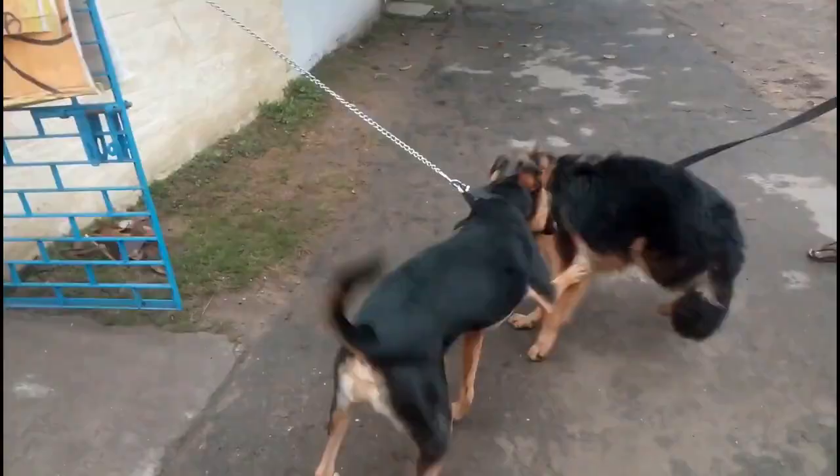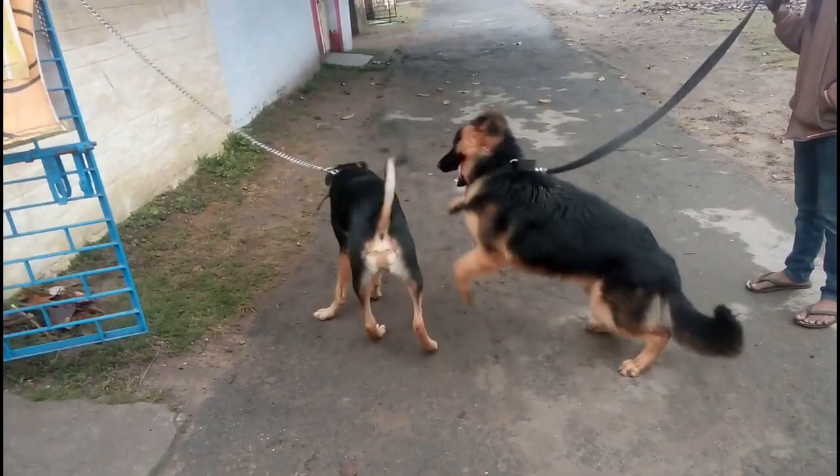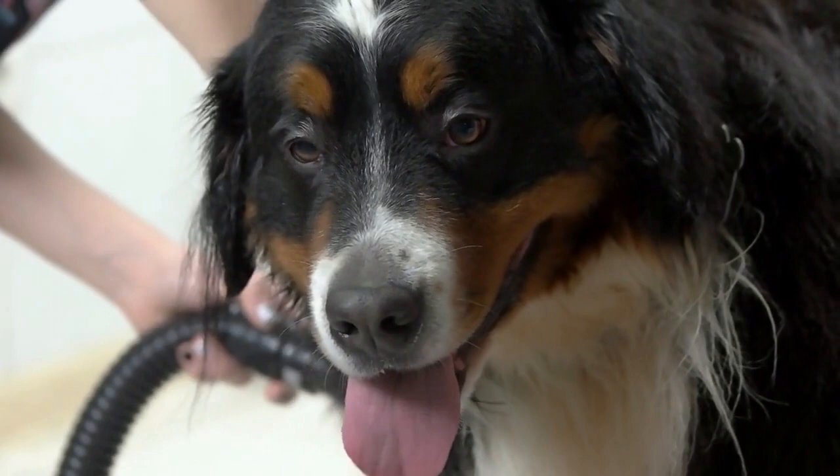While they are not aggressive dogs, they will do everything in their power to protect you should it be required. Their stature and appearance alone makes them look imposing, but underneath is a dog who is both affectionate and loving.